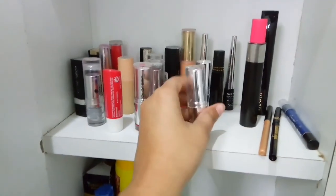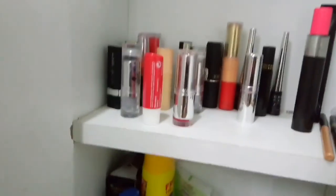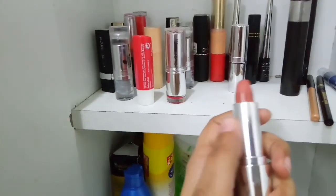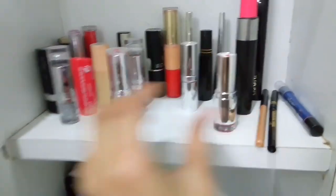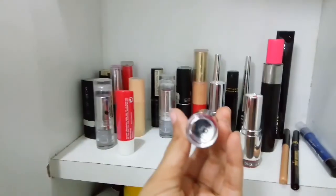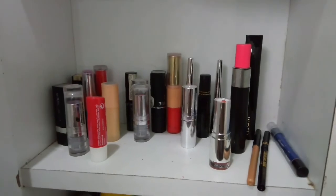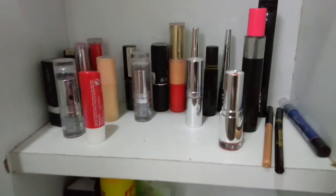Here I have kept all my lipsticks — mostly Color Bar. These are the shades which I actually use on a daily basis because they are new shades and I like them. The red one — I love this one. This is Color Bar Hot Hot Hot, Zero One. This is also from Color Bar.